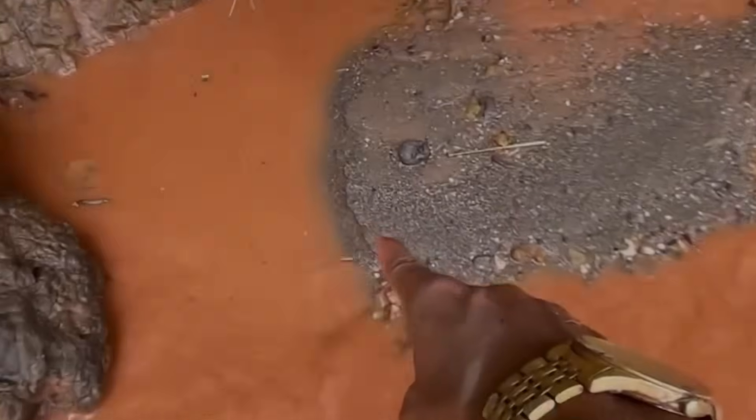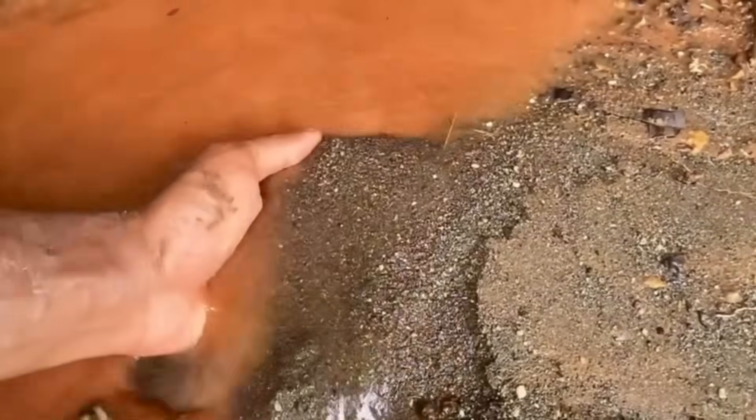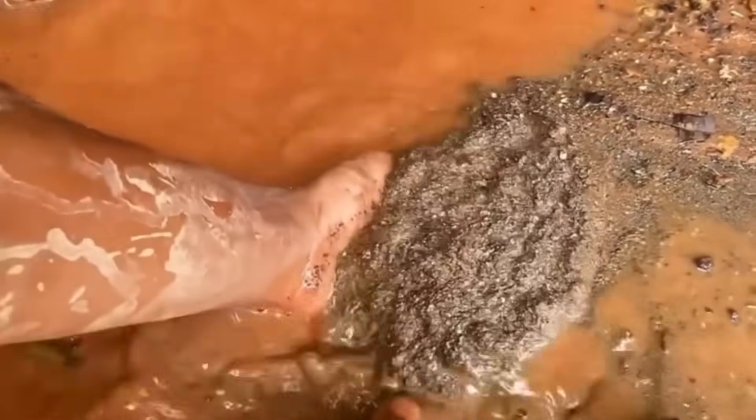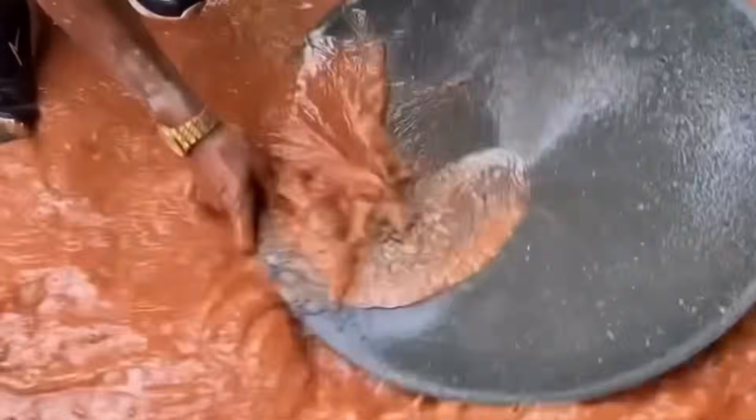To many it's nothing more than a nuisance — dirty, sticky, and unavoidable near rivers or creeks. But to the prospector who knows what to look for, mud is not just dirt. It is a cryptic message left by the forces of water and gravity.